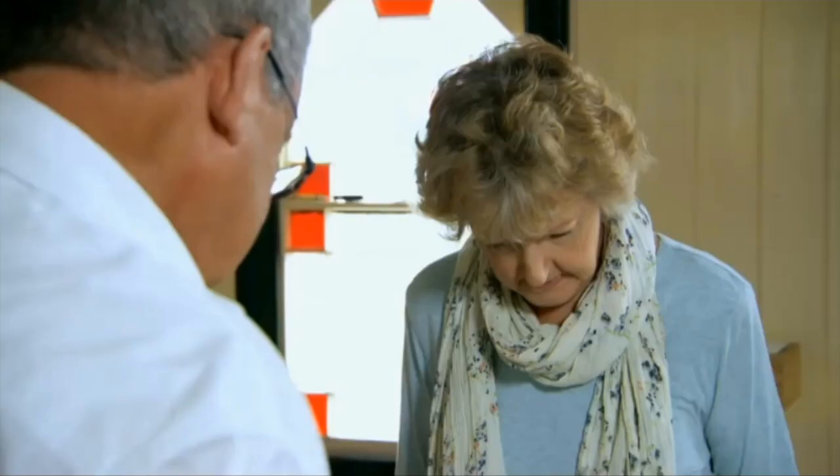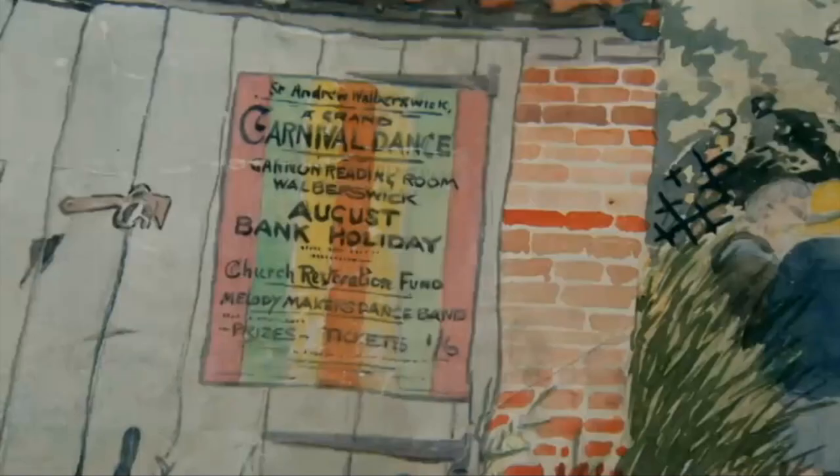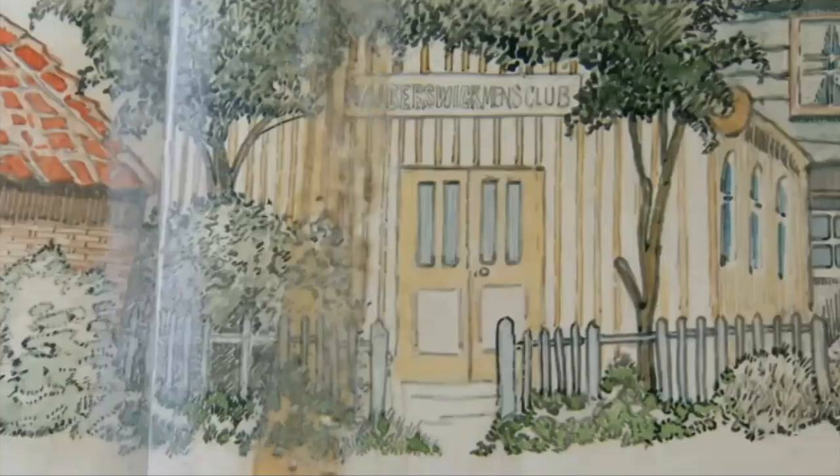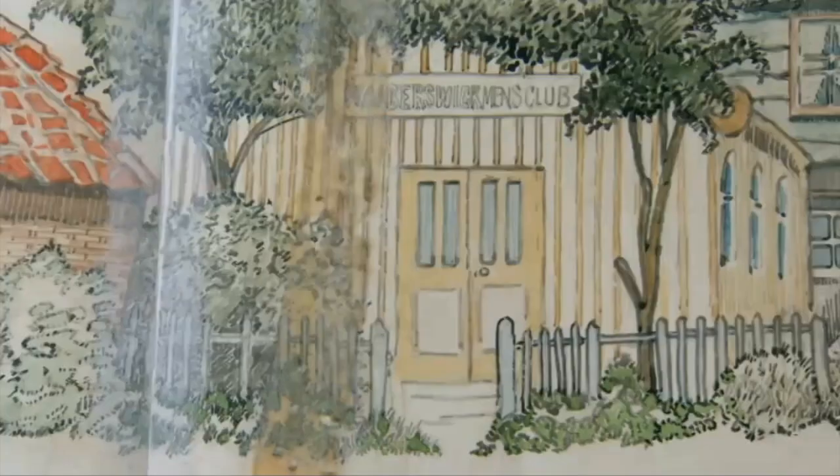We're going around the green now, and that hasn't changed much at all. No, that's amazing isn't it? What a wonderful record for a village to have. Oh, carnival dance — August bank holiday. They've always enjoyed August bank holiday in Warbleswick. I mean, some things just don't change really. Nearly 90 years on and Warbleswick's bank holiday fate is still going strong.